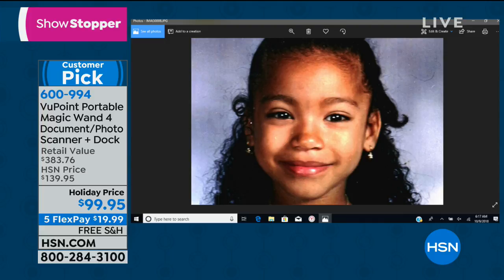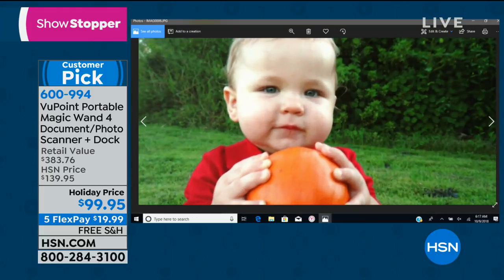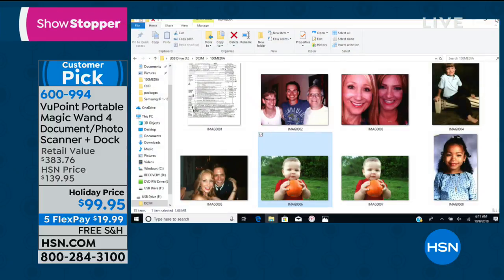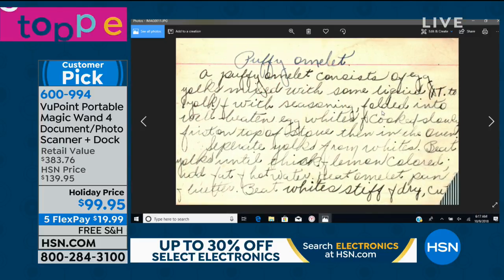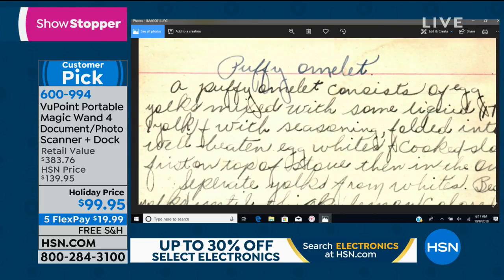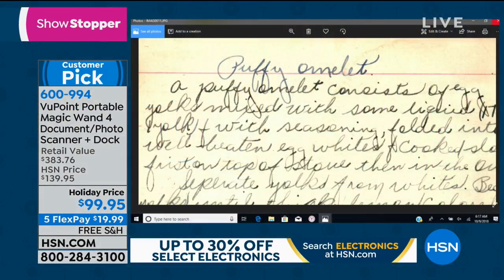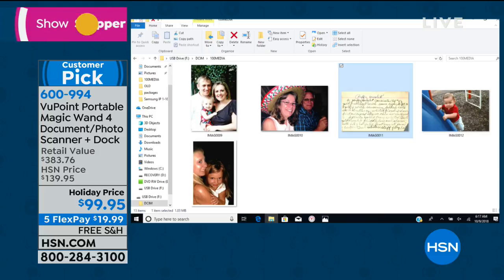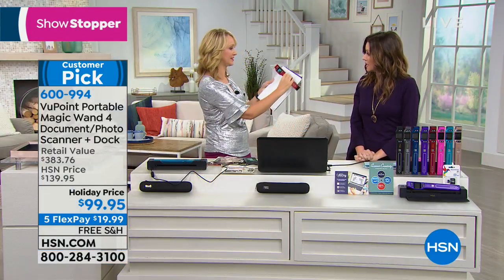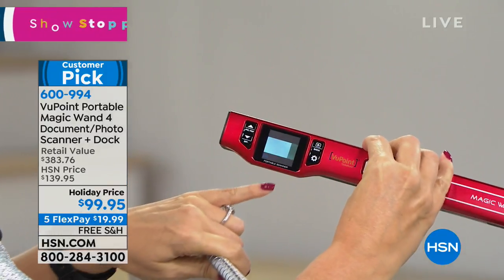If you scan a recipe or somebody's business card or take a photo of it on your phone, how are you ever going to find it? You're looking through photo after photo and never find what you were looking for. This will actually word-search for you — we're including File Center software, so it makes everything keyword searchable. If you're looking for that ingredient in a recipe card, you'll be able to find it. It's also great for students — scanning reference materials in the library on the go. This is a nice big one-and-a-half-inch screen so you can tell every single time that your scan is perfect.